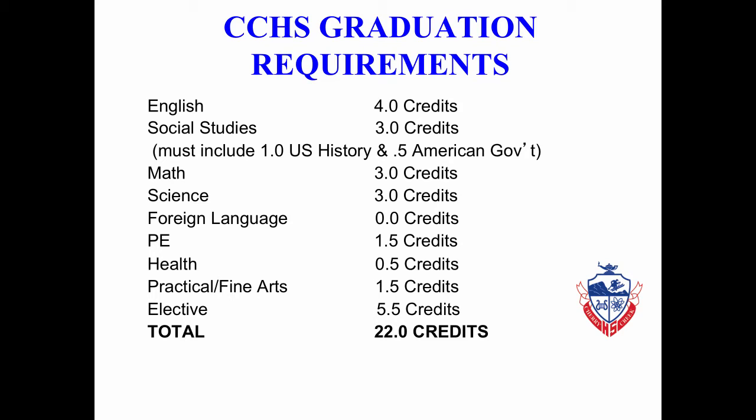You will notice the Cherry Creek High School graduation requirements. These are the same as they have been for the last several years. Please note the required credits in English, Social Studies, Math, and Science. Please notice that foreign language is not required; however, it is highly encouraged as many colleges require it for admissions. Notice the PE, Health, and Practical Fine Art credits that are required, and finally the elective credits for a total of 22.